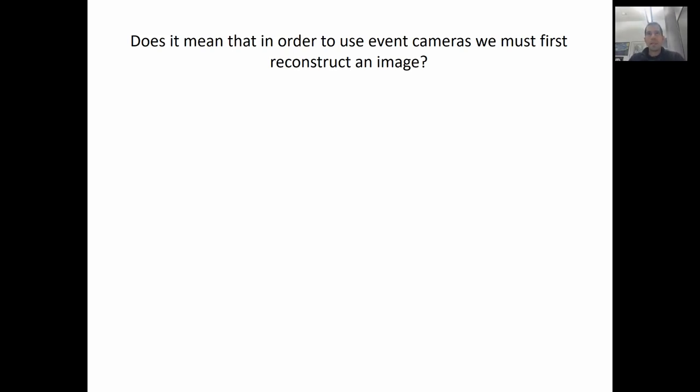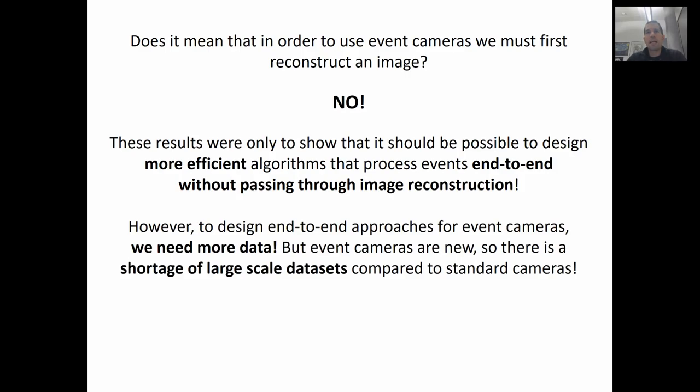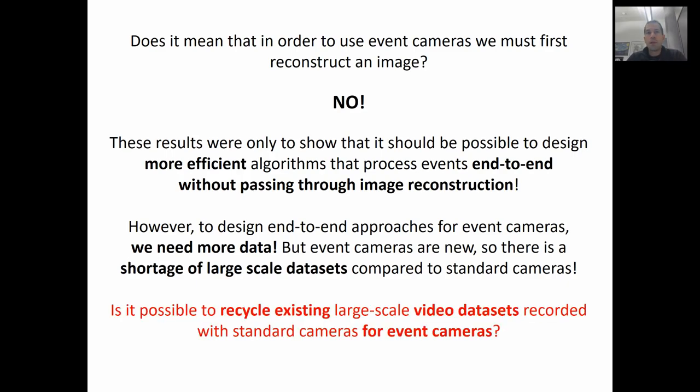At this point, you may wonder: does it mean that in order to use event cameras, we must first reconstruct an image? No! These results were only to show that it should be possible to design more efficient algorithms that process events end-to-end without passing through image reconstruction. However, to design end-to-end approaches for event cameras, we need more data. But event cameras are very new, so there is a shortage of large-scale datasets compared to standard cameras. So the question is: is it possible to recycle existing large-scale video datasets recorded with standard cameras for event cameras? If we could find a way to do this, it would allow us to leverage hundreds of existing large-scale datasets from the last decade and train event algorithms without the need of recording new datasets, which is still impractical due to the novelty of the sensor.